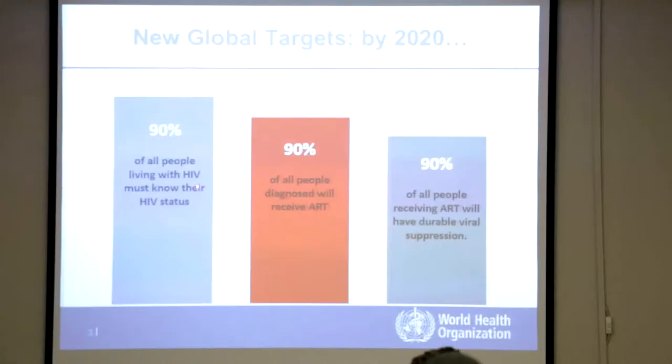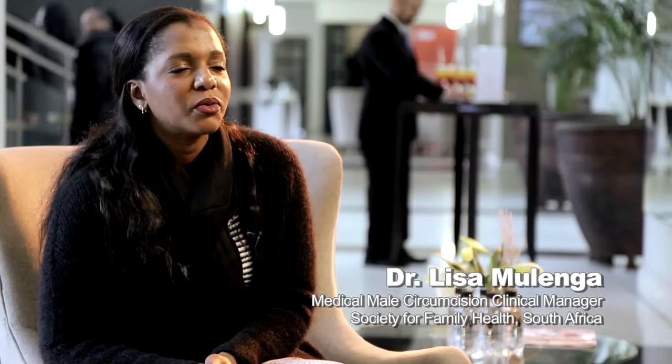Medical male circumcision has the potential to greatly reduce the number of new HIV infections. Some observers noticed that in areas where the majority of males were circumcised, there was less HIV prevalence. From that observation, research was carried out in South Africa to see what the correlation was between circumcision and the reduction in risk for HIV acquisition.